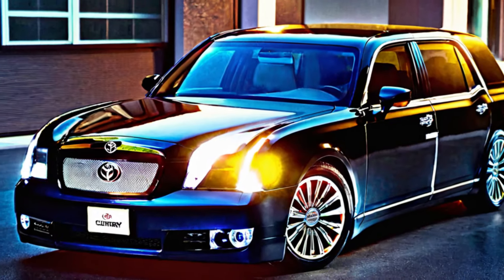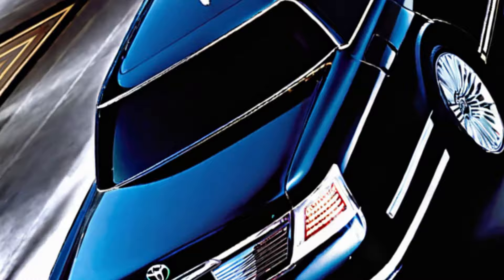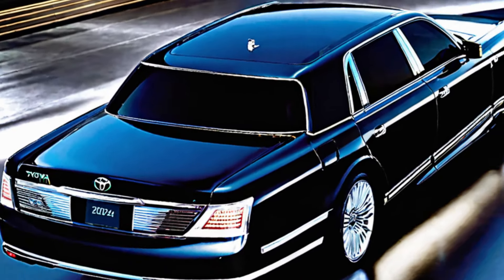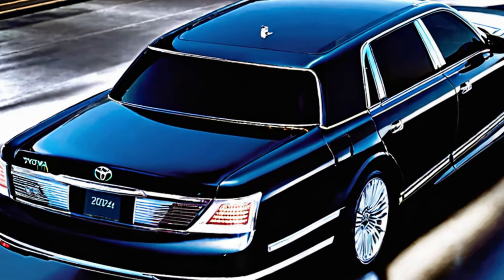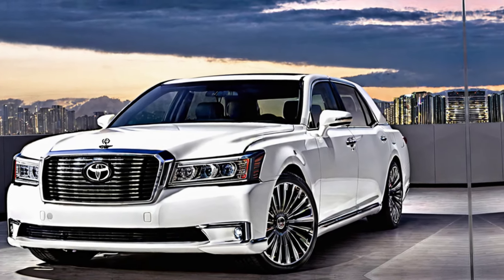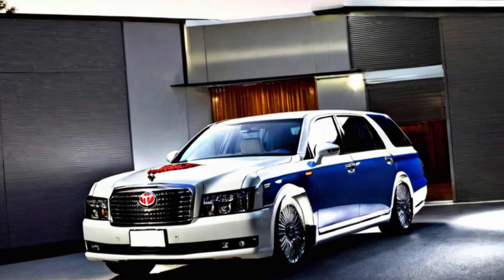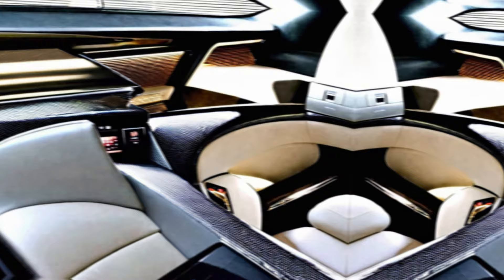Exterior design — a masterful blend. The exterior of the 2024 Century is a masterclass in design. The signature grille, with its intricate phoenix motif, sets the tone for a car that commands respect. The flowing lines and sculpted bodywork convey a sense of power and grace, while the chrome accents add a touch of luxury.